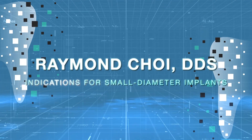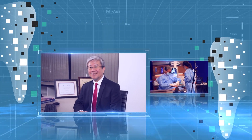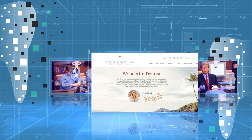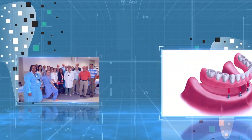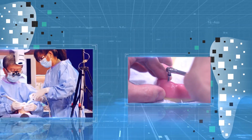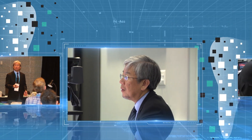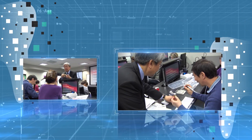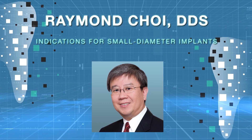Dr. Raymond Choi is a general dentist who has placed implants for the past 20 years at his private practice in Tustin, California. He's assistant clinical professor at USC's School of Dentistry, founder of the Global Mini Implant Institute, and one of the first dentists on the West Coast to place small-diameter implants for denture stabilization. Dr. Choi will present Indications for Small Diameter Implants — a discussion on safe and effective techniques for using small-diameter implants.